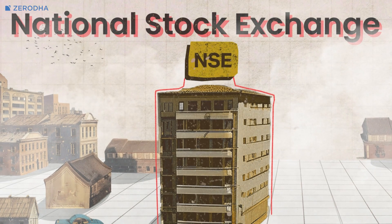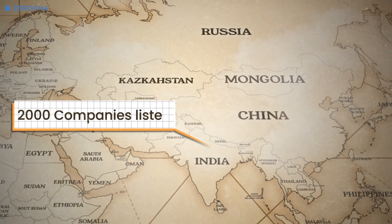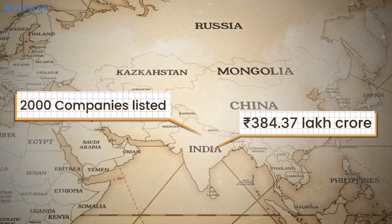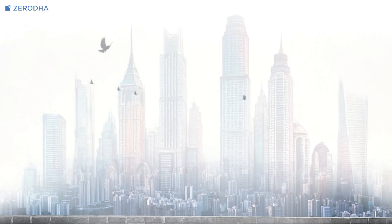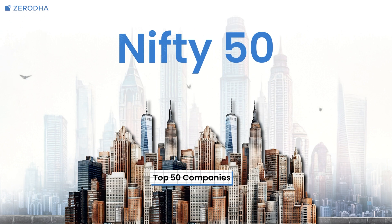The National Stock Exchange, or NSE, was founded in 1992 and has over 2,000 companies listed. Its market capitalization is about 455.88 lakh crore rupees. NSE's benchmark index is Nifty 50, which tracks the top 50 companies. These are the go-to stock exchanges in India, where most of the trading happens.